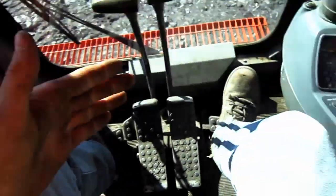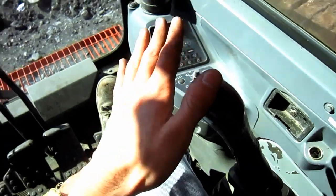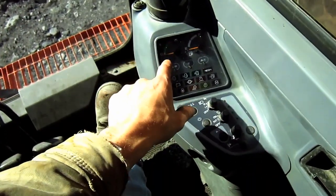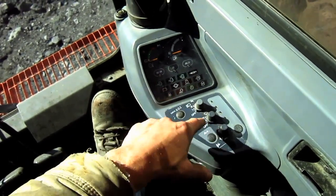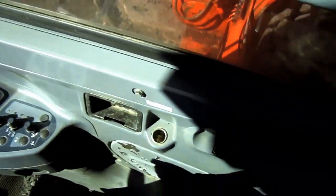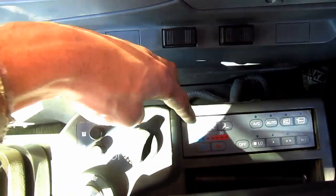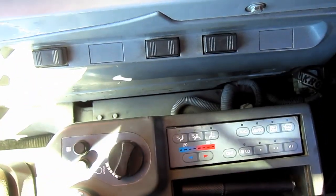The two joysticks that you see off to the left and right sides of the operator's seat control all the digging functions of the backhoe attachment in the front, or if this machine were set up as a front shovel. Off to the right side, you can see the control panel with all the gauges, warning lights, and other switches to control other various functions on this machine. And further back on the right side console, here you can see other switches to control the engine throttle, the air conditioning and heating, and also controls for the fan speed.